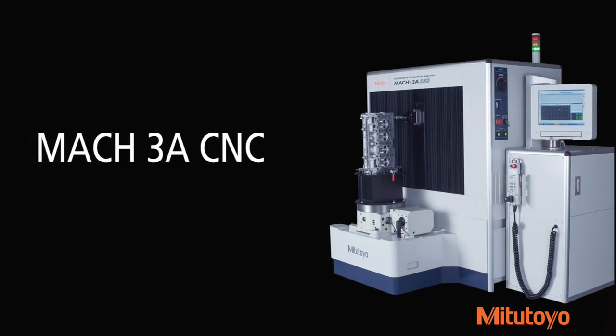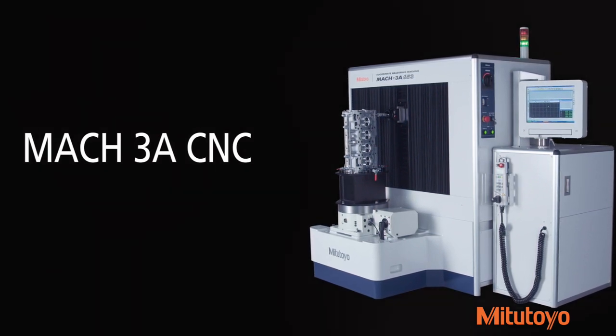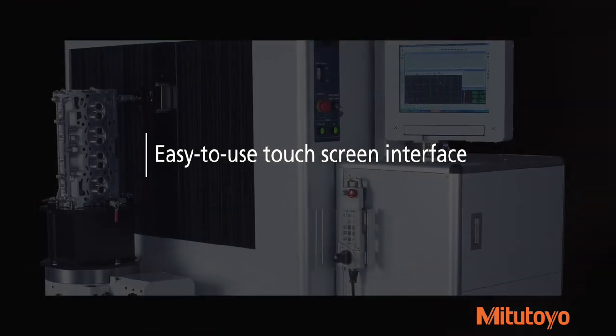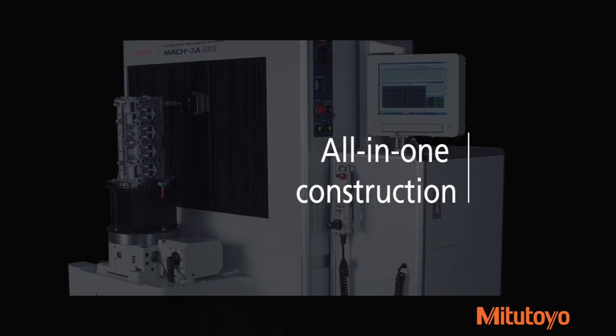The Mach 3A CNC coordinate measuring system is the world's fastest horizontal axis CMM, providing exceptional inline and near-line accuracy assurance along its extended Y-axis even for large machine components. Its easy-to-use touchscreen interface and all-in-one construction streamline and enhance each measurement.